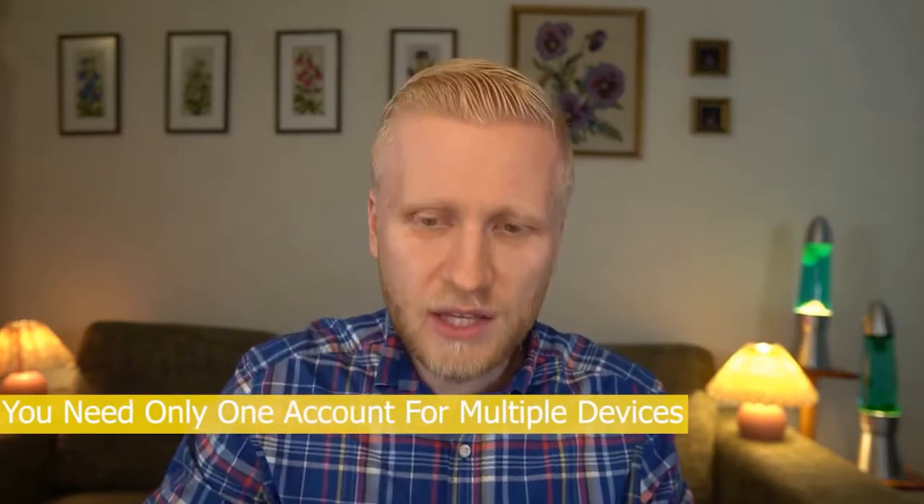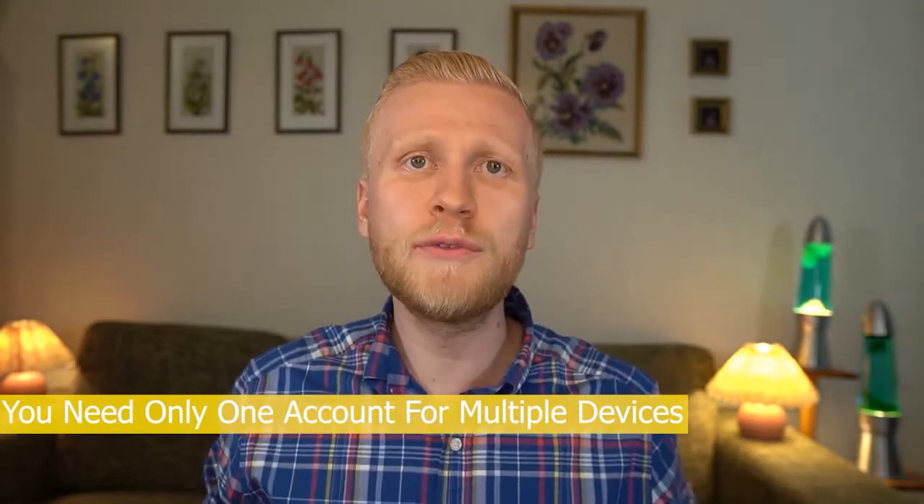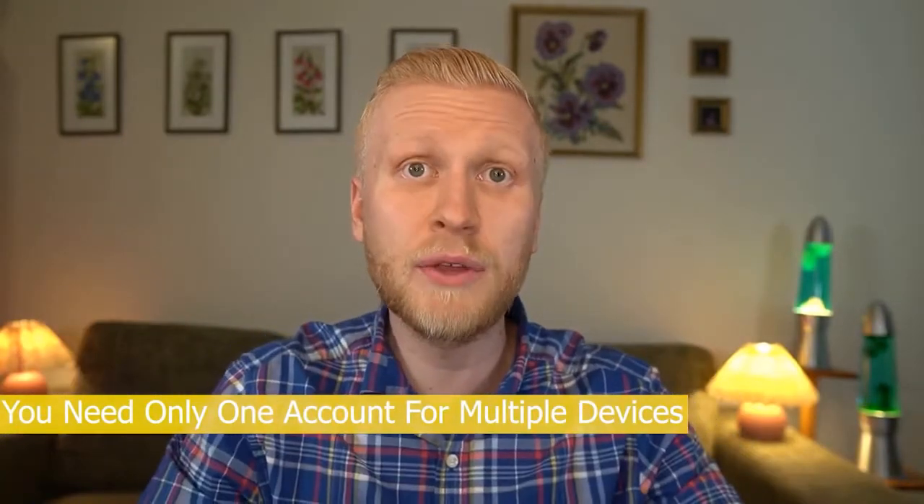Some subscribers ask: if you want to earn with many devices — your phone, laptop, or multiple phones — do you need to create multiple accounts? The answer is no. You simply create one account, get the $5 bonus, and connect all devices to that one account. Creating many accounts may actually be against the rules as it could be abusing the $5 bonus, so just one account is enough.